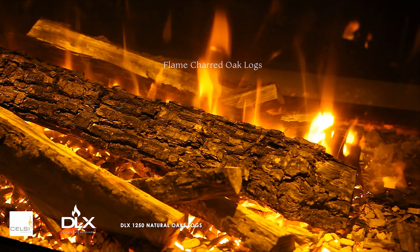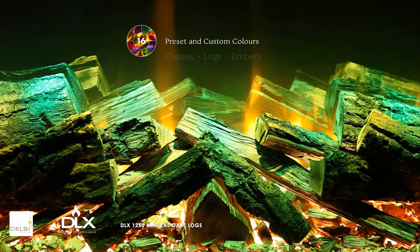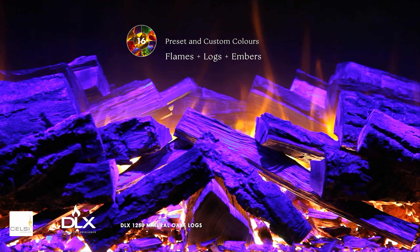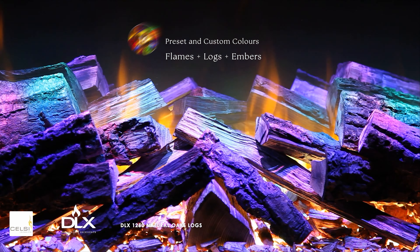Select from a range of 16 color presets, plus optional customization on flames, logs, and embers. Or simply choose to relax with a slow cycle through the color spectrum in our fully immersive animation mode.